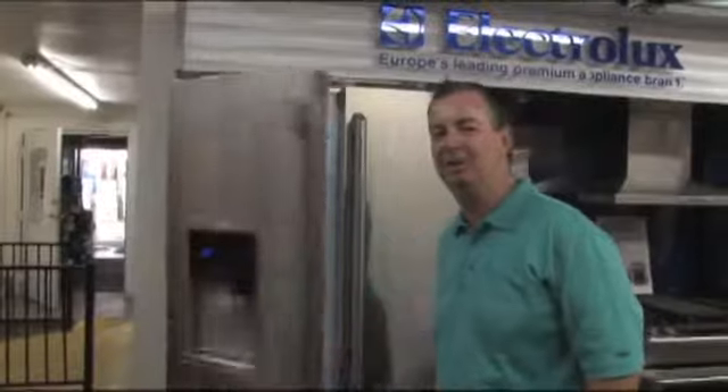Be energy smart and buy the right size refrigerator for the size of your family. And please shut the door — that saves energy too.